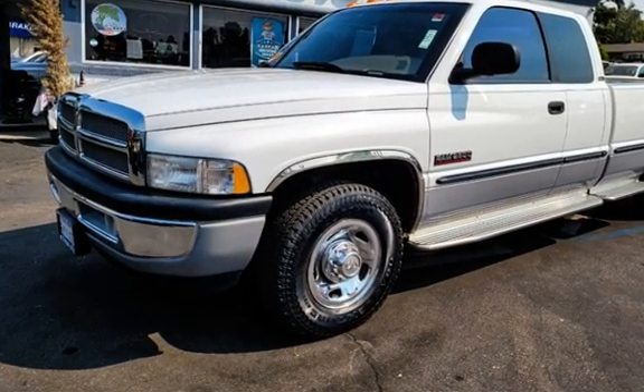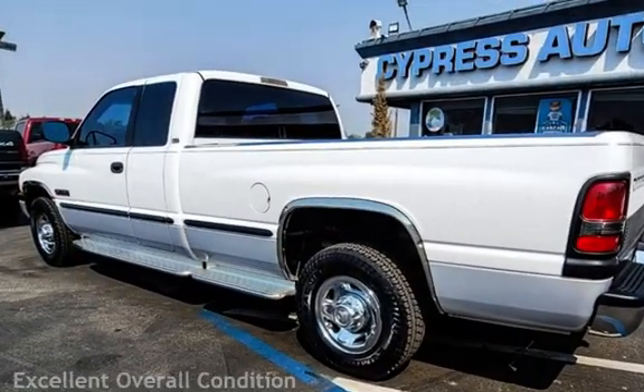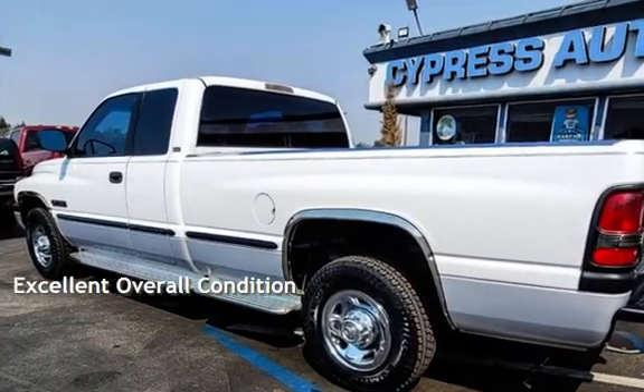This Dodge has less than 83,000 miles on the odometer. This vehicle is in excellent overall condition.